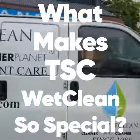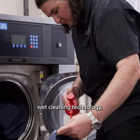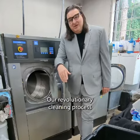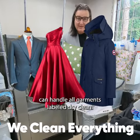What makes TSC WetClean so special? Well, for one, it's our cutting edge wet cleaning technology, having removed the toxic solvents completely out of the cleaning equation, which means we clean everything in water. Our revolutionary cleaning process can handle all garments labeled dry clean only.